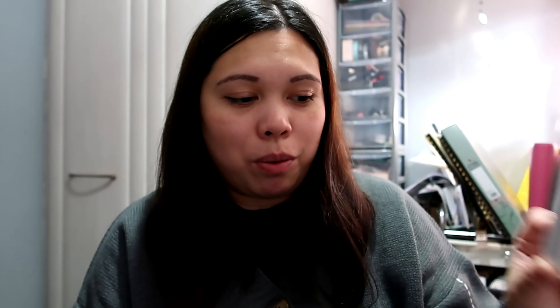So to recap, in this box you will receive: the Squalene Hand Cream, the Hyaluronic Serum, the Niacinamide Serum, the Bakuchiol Face Oil, and the AHA Glycolic Peeling Gel. That's five full-size products in this box.